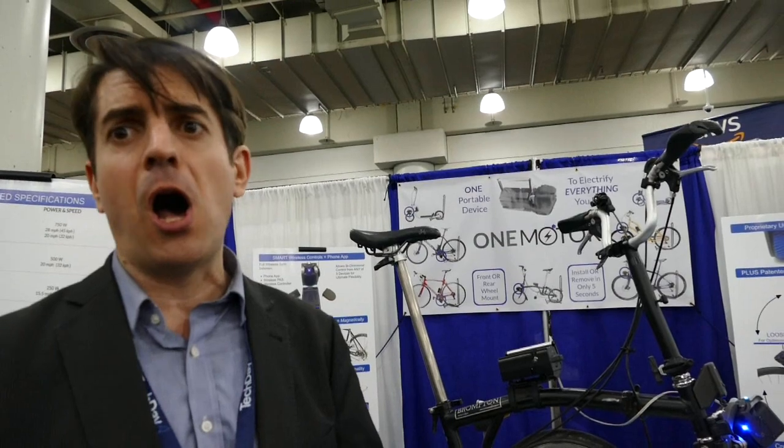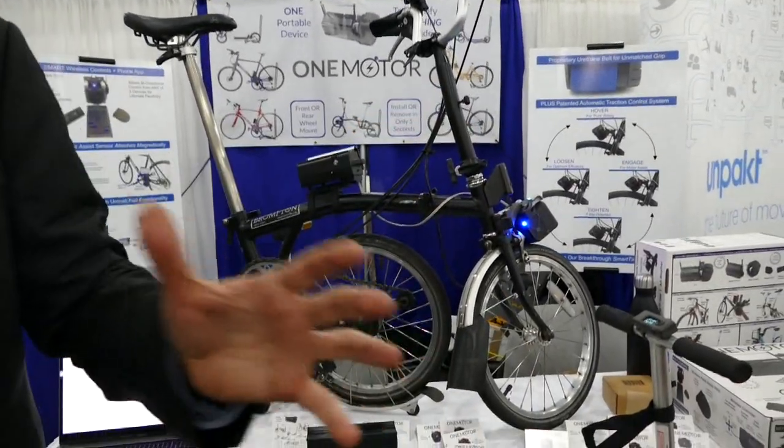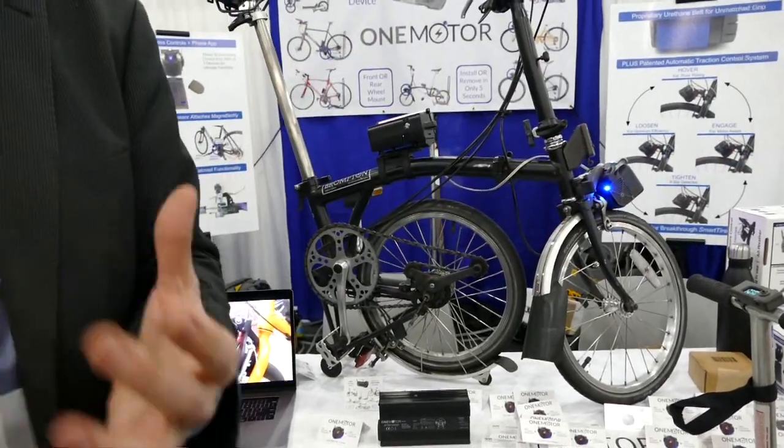And you're based right in Manhattan? Lower Manhattan on Nassau Street — live, work, industrial loft. So it's kind of a cool space, it's very New York. Are you shipping out of New York too? Yes. We have seven suppliers globally, so our battery pack and motors come from overseas, but everything else is made in the U.S. and we're assembled in our own location.